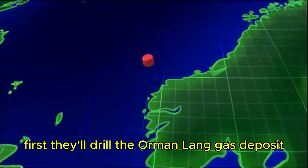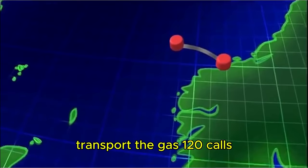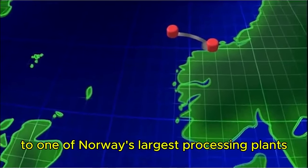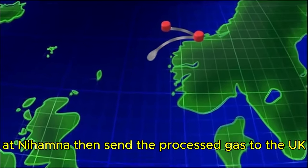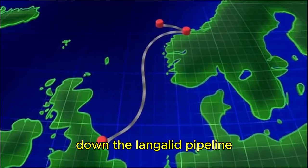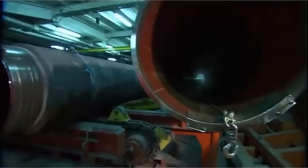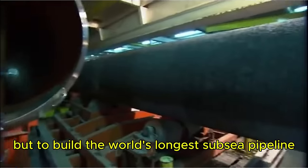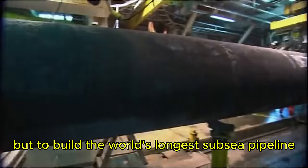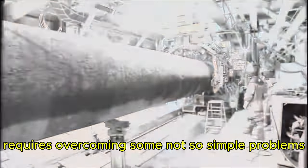First, they'll drill the Ormond Lang gas deposit, transport the gas 120 kilometers to one of Norway's largest processing plants at Nahamna, then send the processed gas to the UK down the Langolid pipeline — a staggering 1,200 kilometers. But to build the world's longest subsea pipeline this far and this deep requires overcoming some not-so-simple problems.